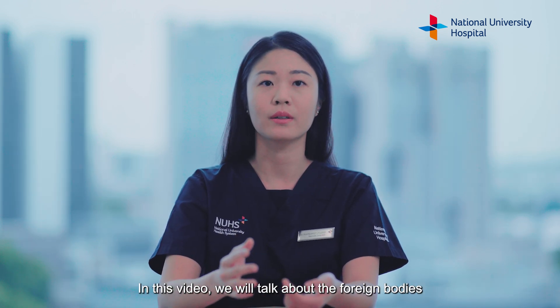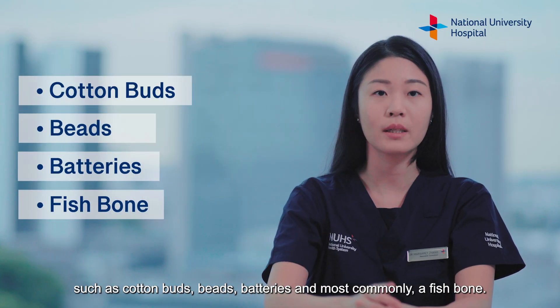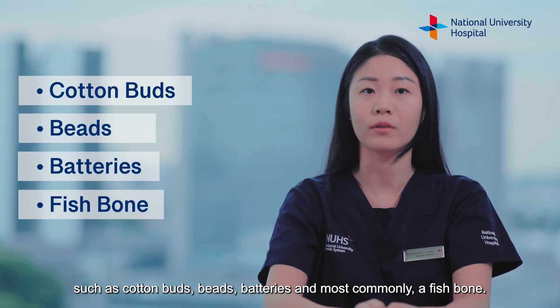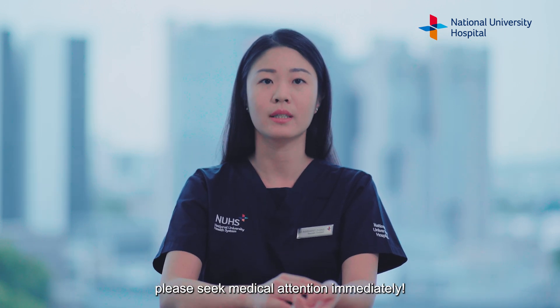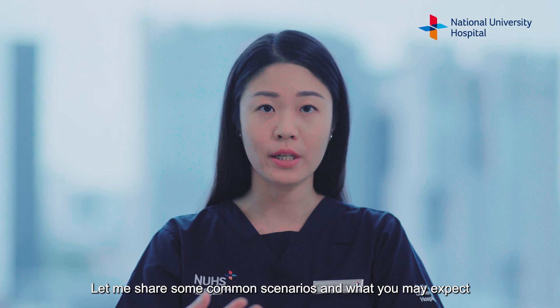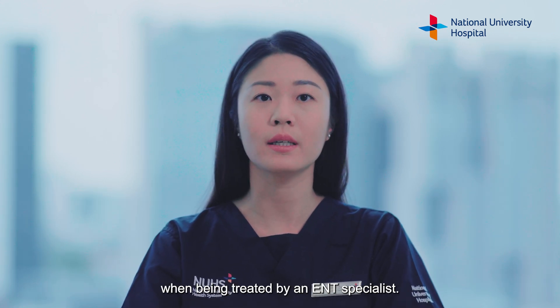In this video, we will talk about the foreign bodies that we often encounter, such as cotton buds, beads, batteries and most commonly a fishbone. If a foreign body has entered your ear, nose or throat, please seek medical attention immediately. Let me share some common scenarios and what you may expect when being treated by an ENT specialist.